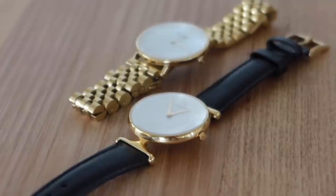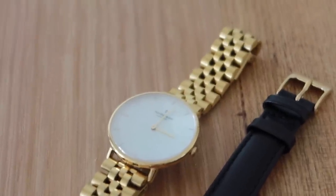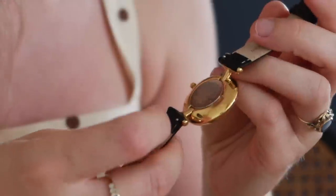If you haven't heard of Nordgreen before, they are a Danish timepiece brand based in Copenhagen, led by the renowned Scandinavian designer Jacob Wagner. They make absolutely beautiful and timeless designs that I have loved wearing on my wrist for nearly two years now. They're the only watches I wear — I just absolutely love them.